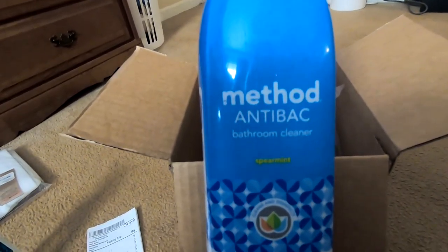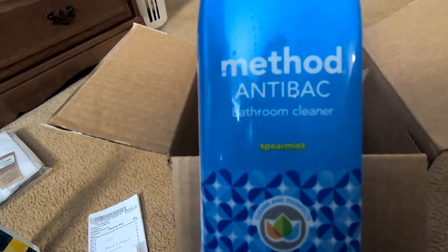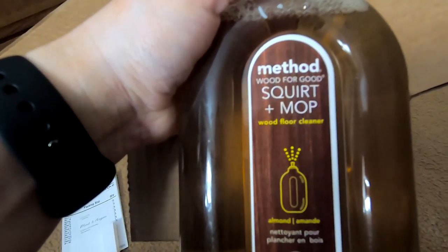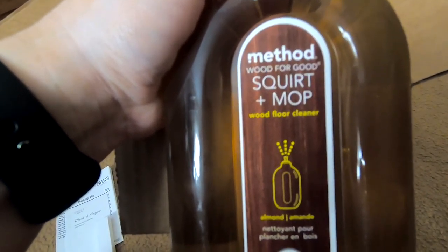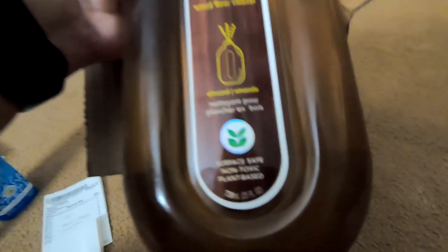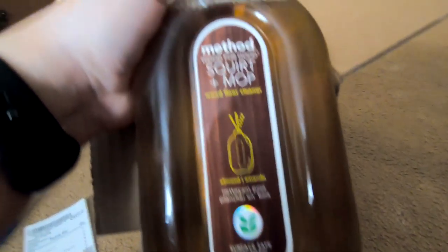Next we have the Method anti-bacterial bathroom cleaner. I'm looking for better products to clean with. We also have this Method squirt and mop floor cleaner — it had good reviews so I wanted to give it a go.